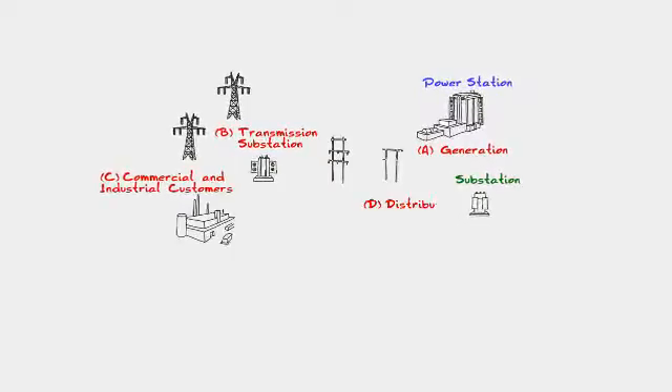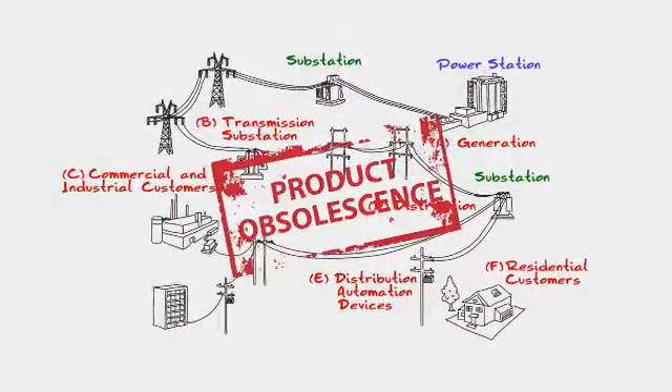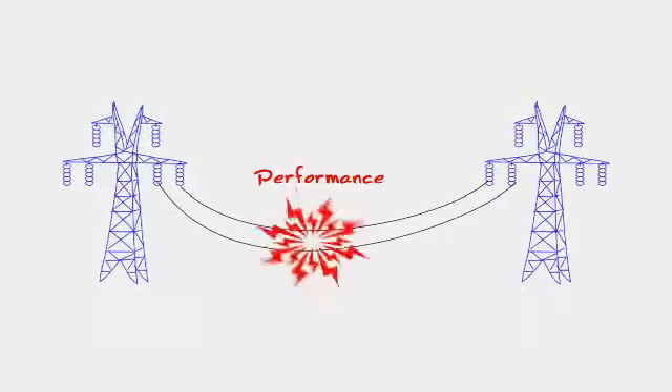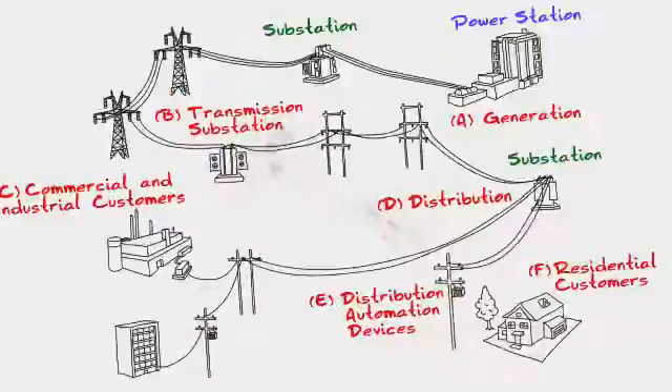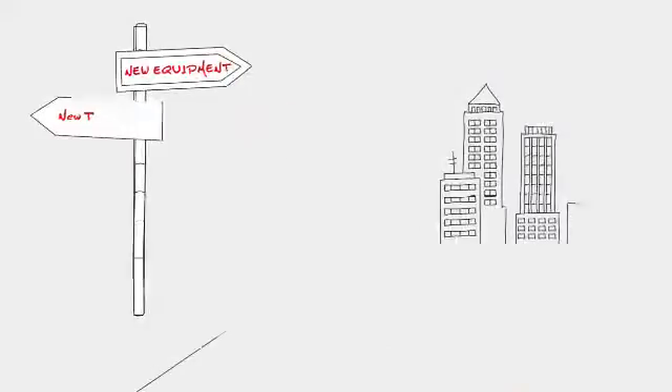As a power utility communications professional, you face quite a few challenges, from finding replacements for obsolete equipment, to guaranteeing the performance of mission-critical systems, and ensuring security in the midst of perpetual cyber threats. So when you need to upgrade or expand your network, which paths should you take?